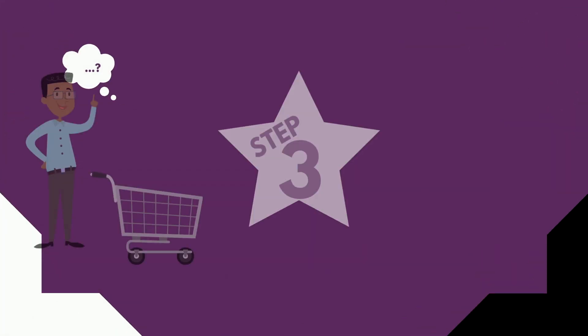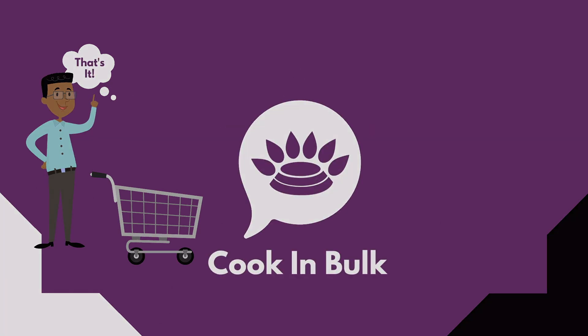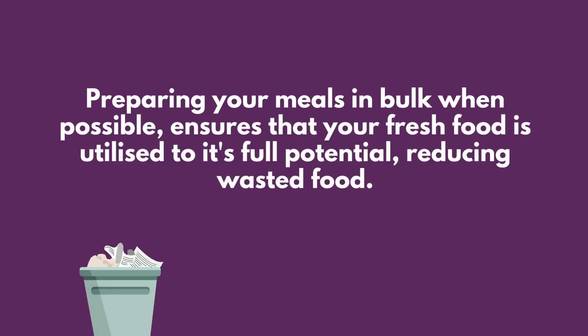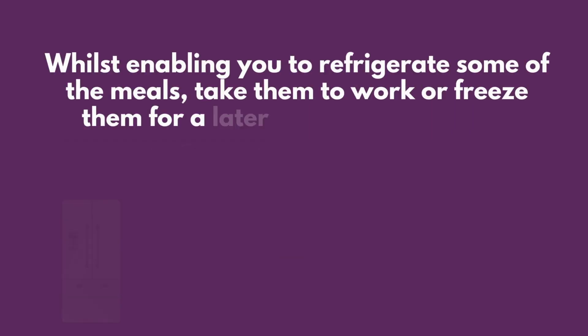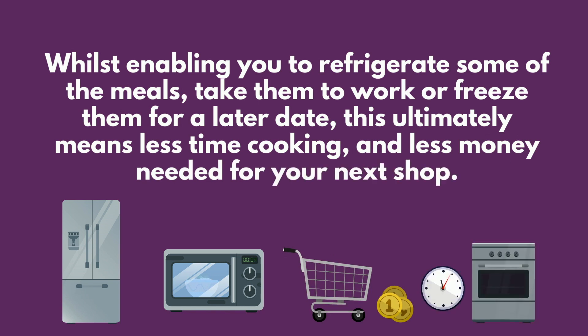Step three: cook in bulk. Preparing your meals in bulk when possible ensures that your fresh food is utilized to its full potential, reducing wasted food whilst enabling you to refrigerate some of the meals, take them to work, or freeze them for a later date. This ultimately means less time cooking and less money needed for your next shop.